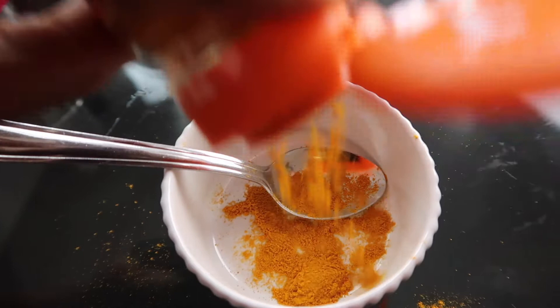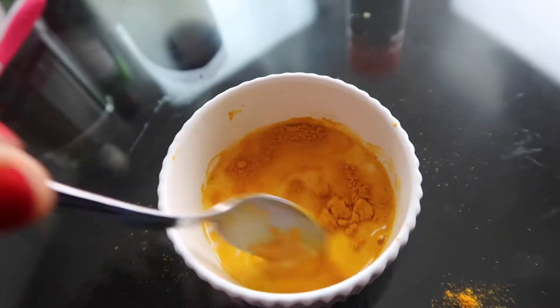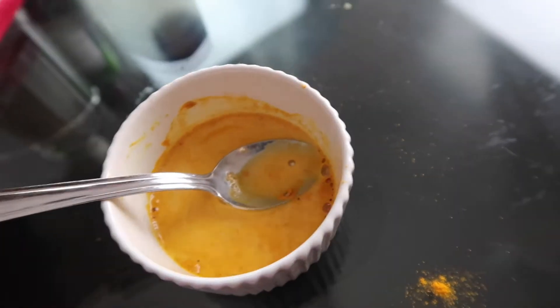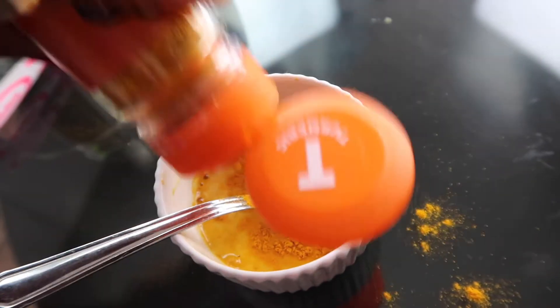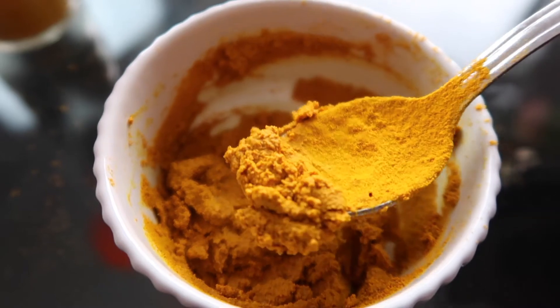First I'm going to start with turmeric. It's so vibrant in color and the smell - they said it's disgusting. All you need to do is put some turmeric in a bowl, add just a little milk and whisk it. We're trying to achieve a pasty consistency, so you put quite a lot of turmeric and you get this kind of thick paste.